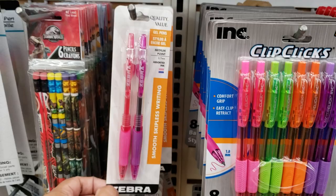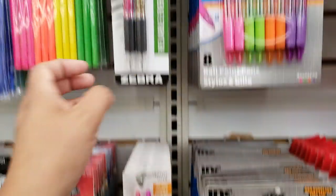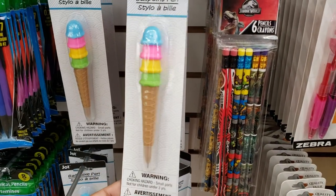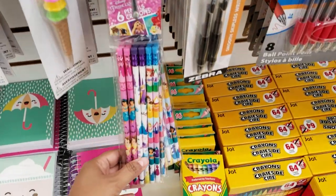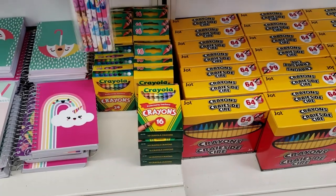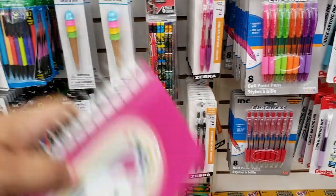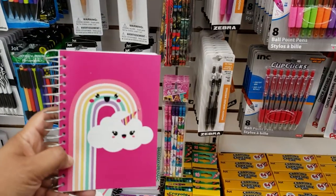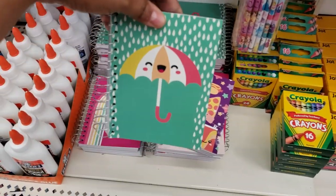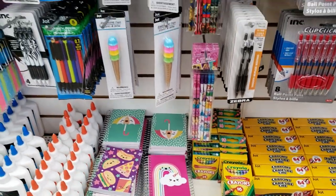Zebra gel pens, two-packs — you can also find Zebra at the 99 Cent Store, so if you don't have a Dollar Tree, you can find them there for 99 cents instead of $2.99. Ballpoint pen with a little ice cream cone design — cute! They have Disney ones down at the bottom. Crayola — I say just go to Walmart for 50 cents. Remember when they used to be 25 cents? Inflation. Someone in the comments said prices go up every year. That's why people shop everywhere, and there's nothing wrong with shopping at Walmart.